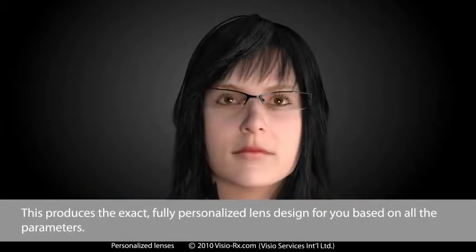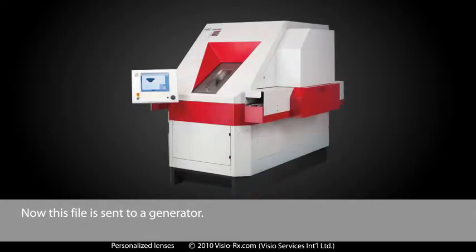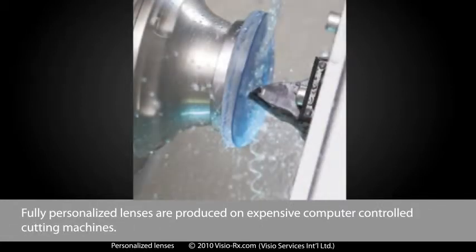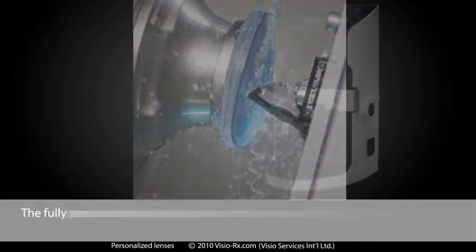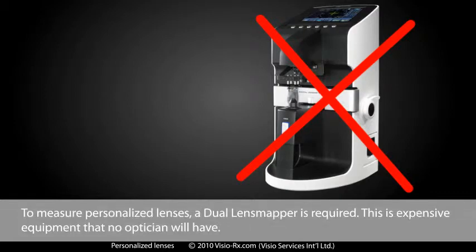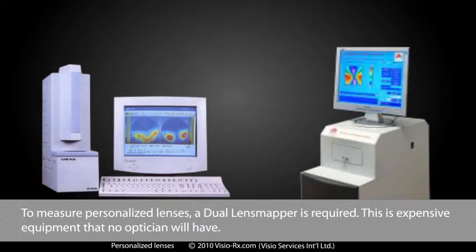All these measurements, plus your prescription, are entered into an expensive, complicated lens design program. This produces the exact, fully personalised lens design for you based on all the parameters. This file is then sent to a generator. Fully personalised lenses are produced on expensive, computer-controlled cutting machines. The fully personalised lenses cannot be measured with a lens meter — a dual lens mapper is required, which is expensive equipment that no optician will have.